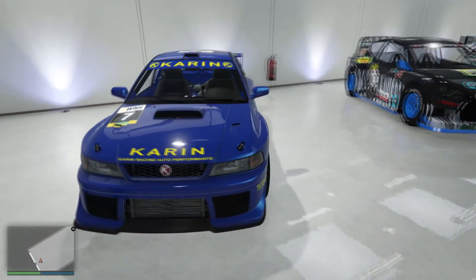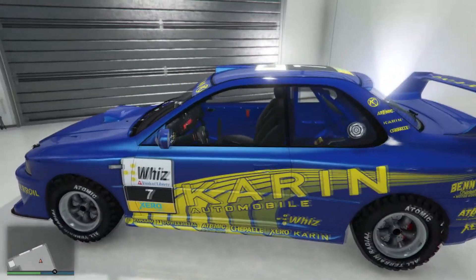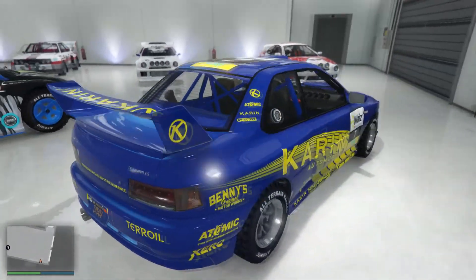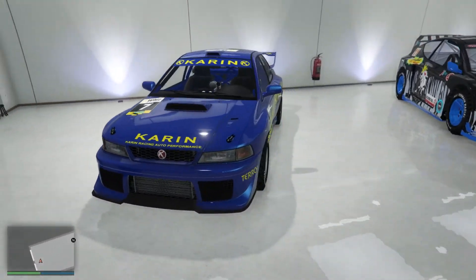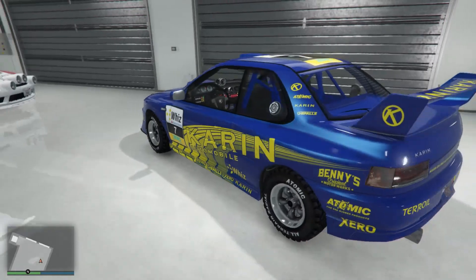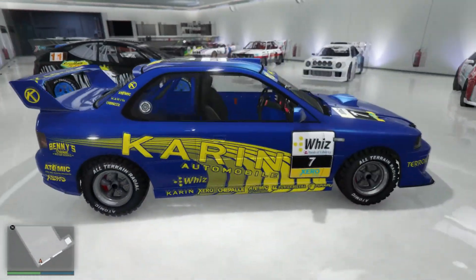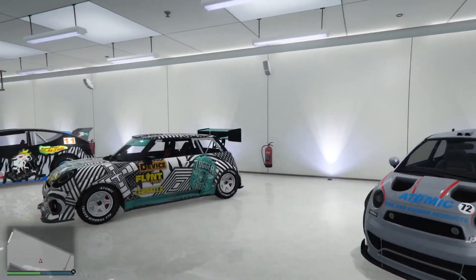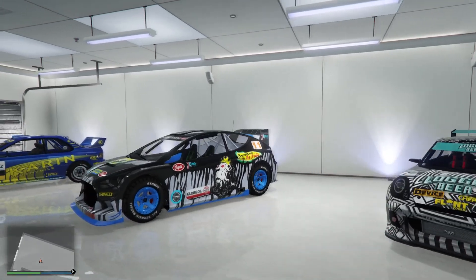Waking up after a very good night's rest, we sit in another rally car all of a sudden and this one is a modern classic — the Karin Sultan RS Classic. This car and its distinct livery is one of the first that comes to mind if you think about rally cars. And since this one wasn't in our earlier rally car test, let's let it compete against the other three today. First, let's take these four to Rayton Canyon to see which one beats this tricky and twisty rally stage the fastest.